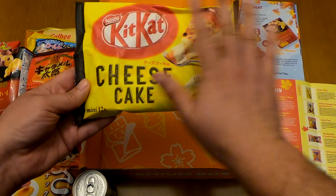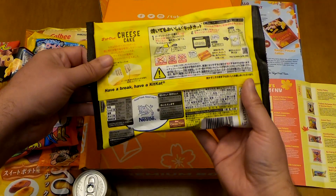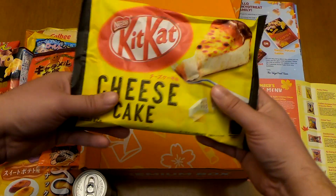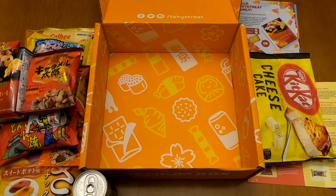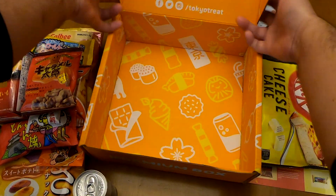Another KitKat, this time with Japanese cheesecake flavor. I've never had Japanese cheesecake — I like the normal version and I'll tell you my opinion on the Japanese one. It comes in paper packaging, which is cool. Now I'm going to arrange everything.